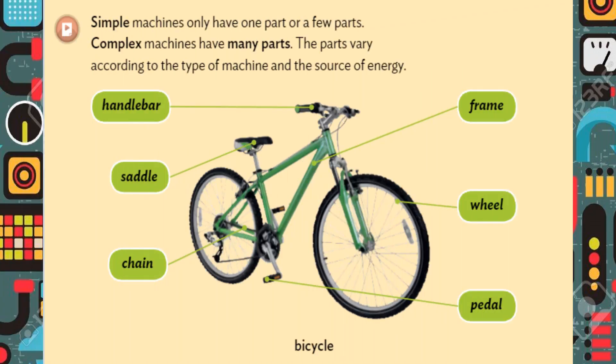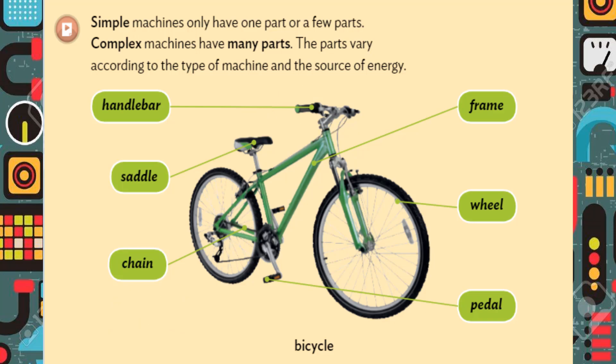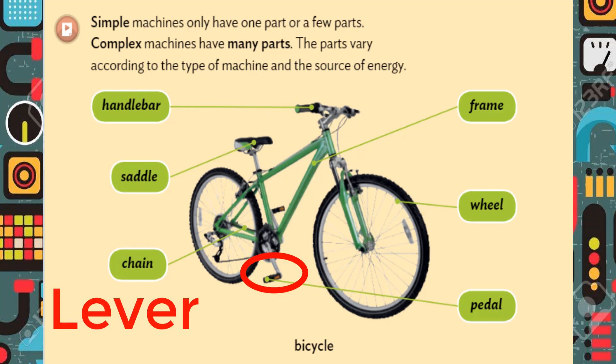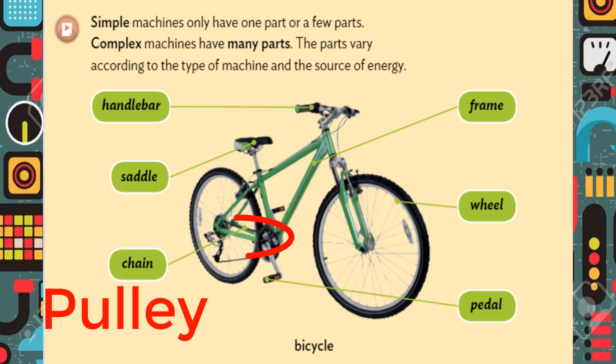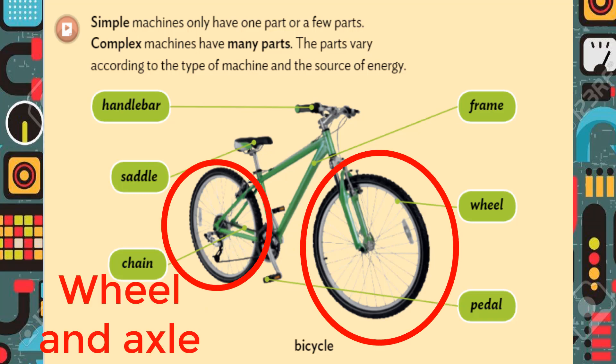This is a bicycle. The bicycle is a complex machine. The bicycle uses many simple machines. For example, the handlebar is a lever, the pedal is a lever, the chain is a pulley, and the wheel is the wheel and axle.